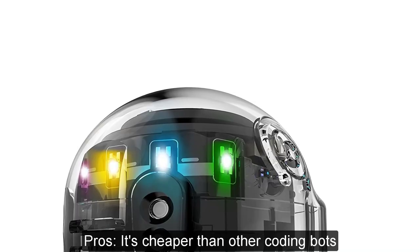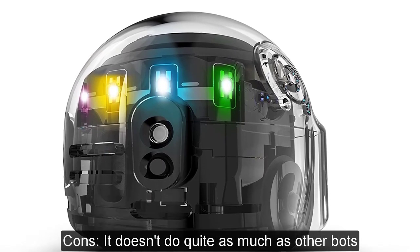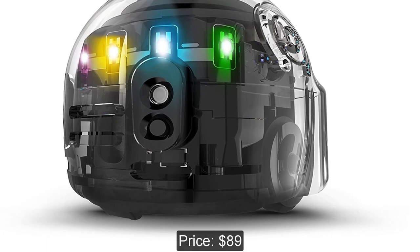Pros: It's cheaper than other coding bots. Cons: It doesn't do quite as much as other bots. Price: $89.